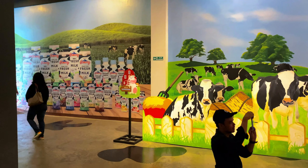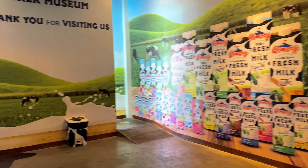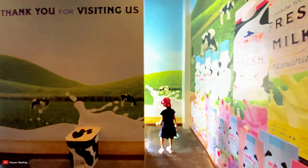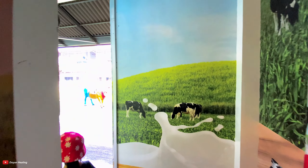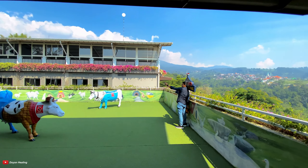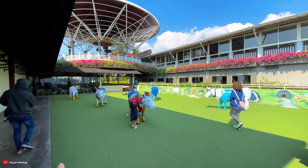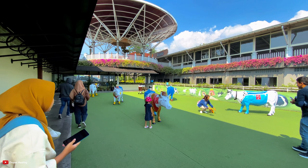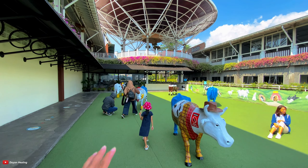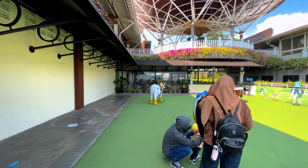Yuk kita lanjut reviewnya, sudah selesai yang ada di Milk Museum di Cimori. Kita berkeliling. Nah di depan ini ada sapi-sapian, pemandangannya bagus. Di sini bisa berfoto dengan sapi. Ini spot foto, di atas itu restonya. Di sini bisa sambil berfoto dengan para sapi.